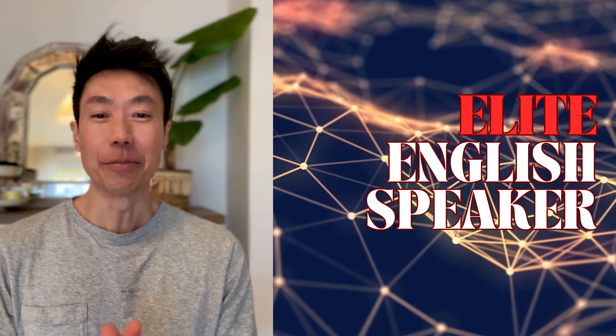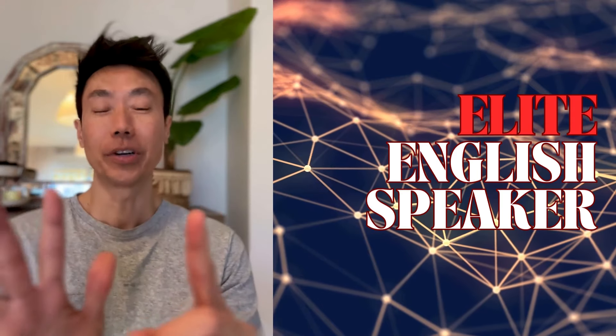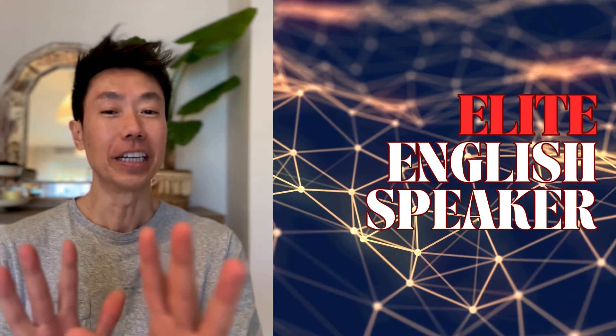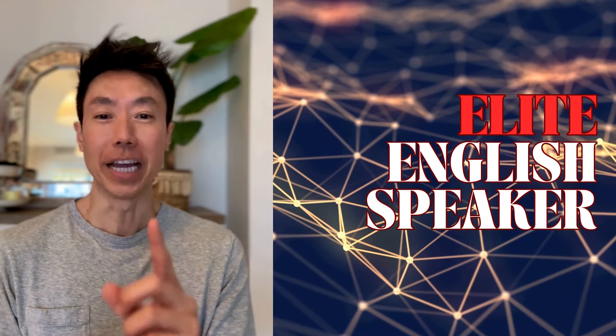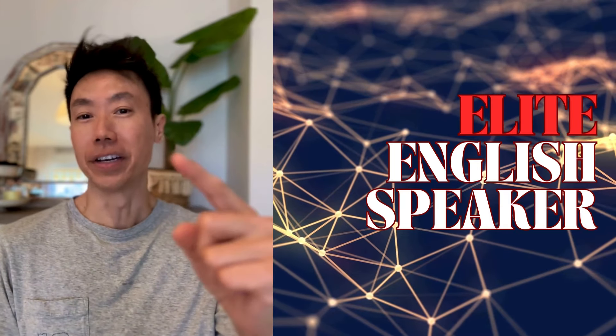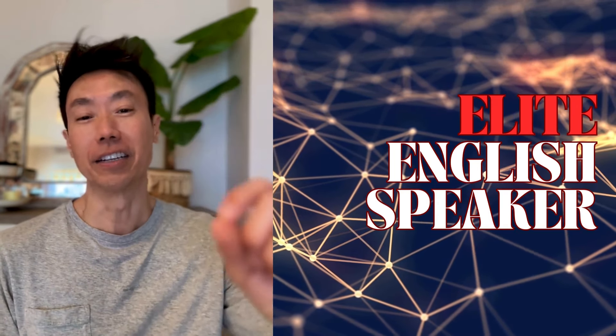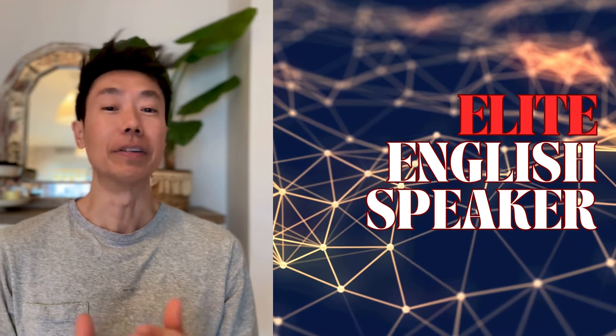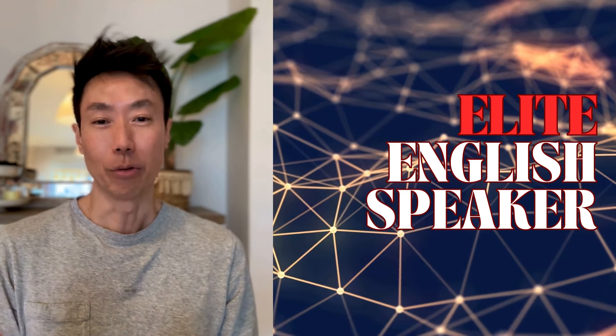Hello everybody. Today I'm going to give you six super easy tips that will help you become not only a great English speaker, but you'll be able to sound like an elite English speaker. That's better than native. I'm going to do you one better than native — I'm going to turn you into an elite speaker where even natives will be impressed by the way you speak.